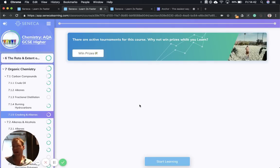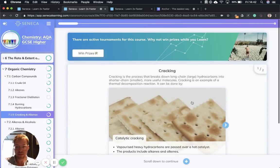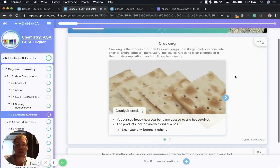So what is cracking? Cracking is the process that breaks down long chain, large hydrocarbons into shorter, smaller, more useful molecules. It's an example of a thermal decomposition reaction, and thermal decomposition is endothermic — it requires energy. There are two types of cracking we need to know about. First, catalytic cracking: vaporized heavy hydrocarbons are passed over a hot catalyst, and this produces alkanes and alkenes. For example, we take hexane, which has six carbons, pass it over a hot catalyst, and this creates butane and ethene. That is catalytic cracking — we need a catalyst.